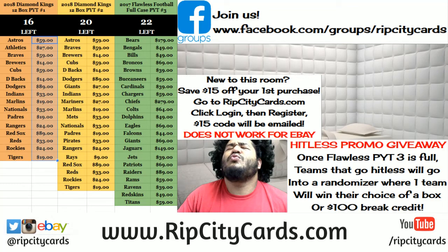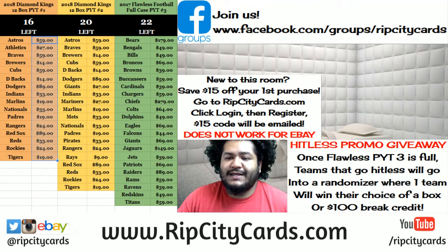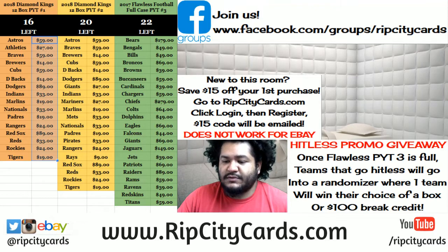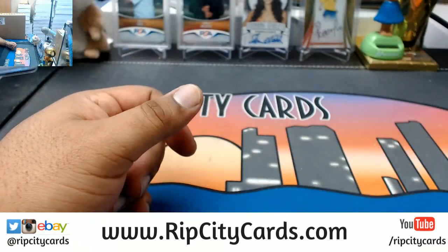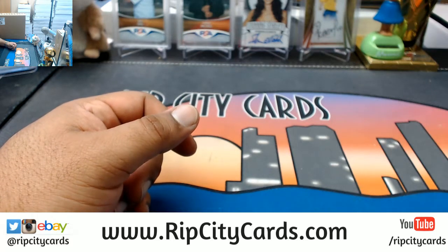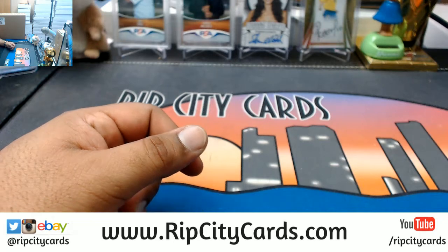Yo, what up everybody, Cardboard Moses here. Welcome - it's time to do a little eBay stuff. We're gonna be doing this new hotness 2018 Diamond Kings baseball half case number one, eBay style. Let's get it. Ziggy, I'm assuming that could be you - I got your text man, I will hit you up when I'm done with this so we can break your boxes.